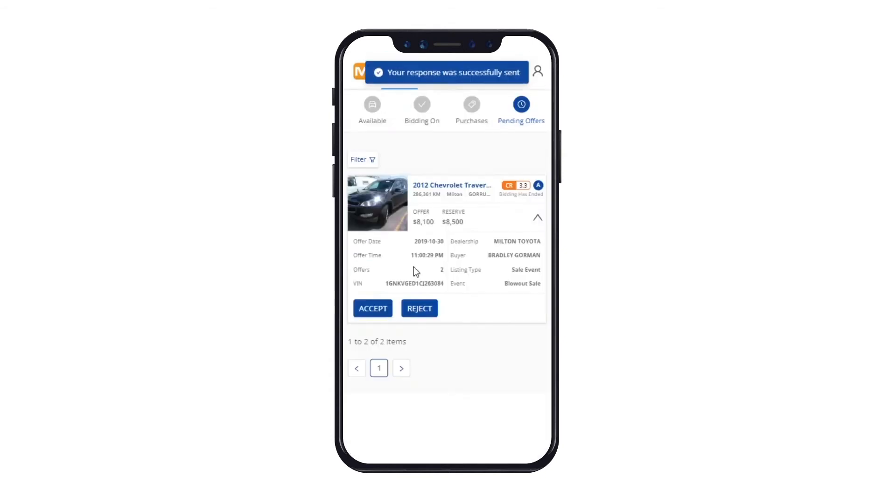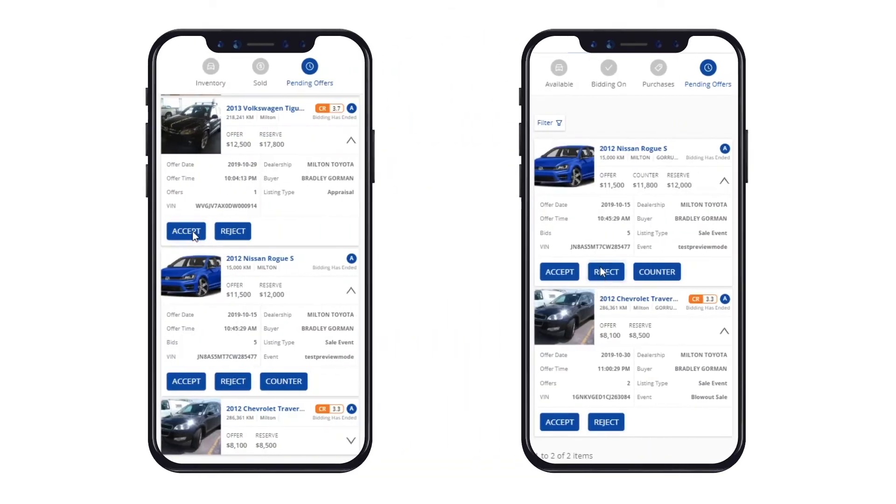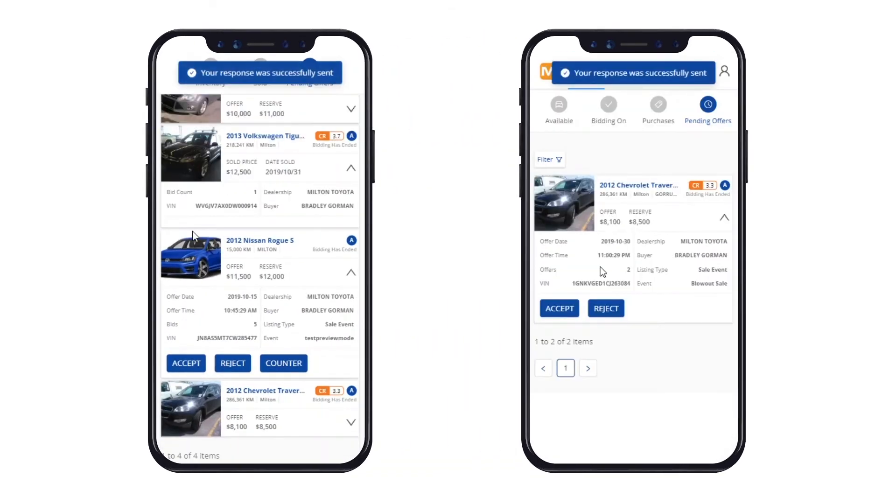If you click Reject, the vehicle will disappear from the Pending Offers section and move back to your inventory. The buyer will be notified you have rejected their bid or offer. When accepting or rejecting an offer, you will see a confirmation notification to show that the deal has successfully gone through.